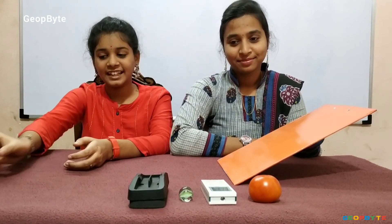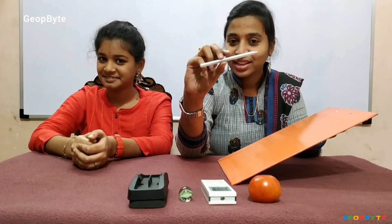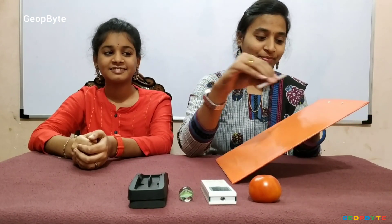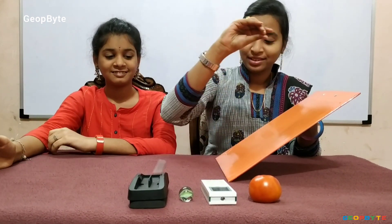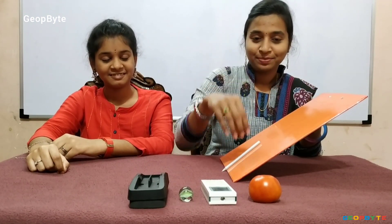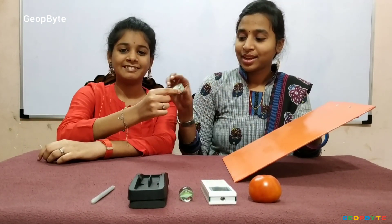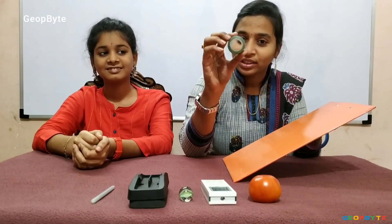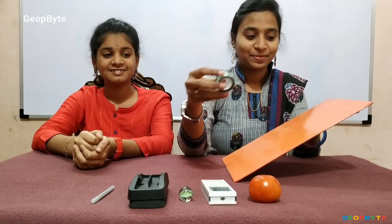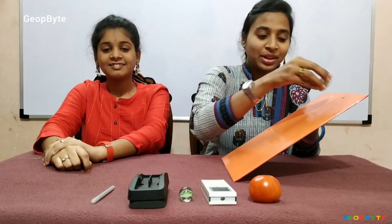Now let us take this pen. This pen has both a flat surface and a round surface, so it rolls and slides. Now let us take this tape. This tape has a round surface and a flat surface, so it rolls and slides. Let us see — now it rolls, now it slides.